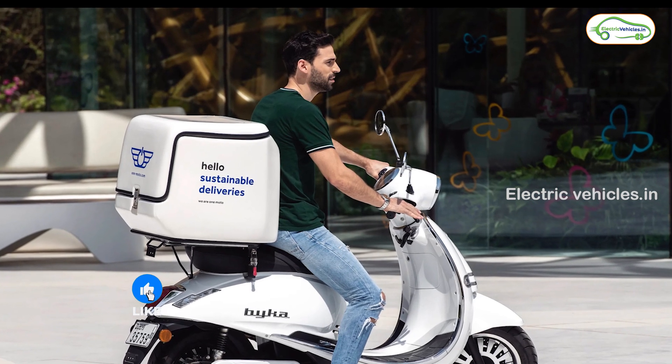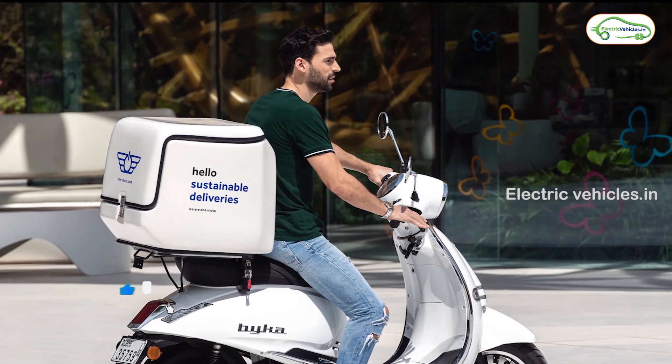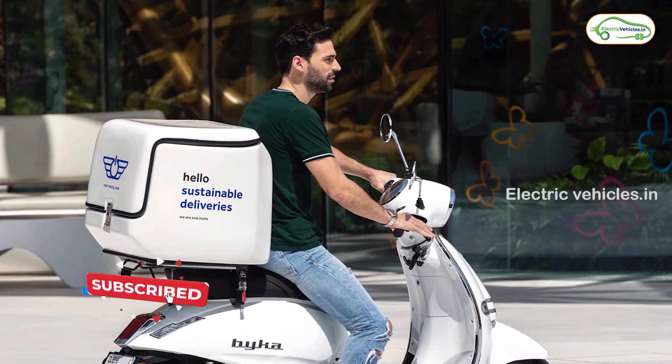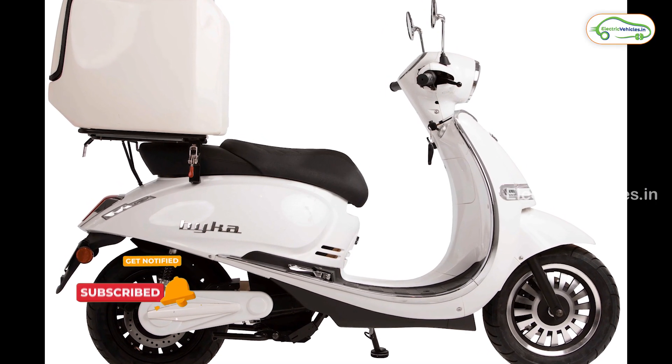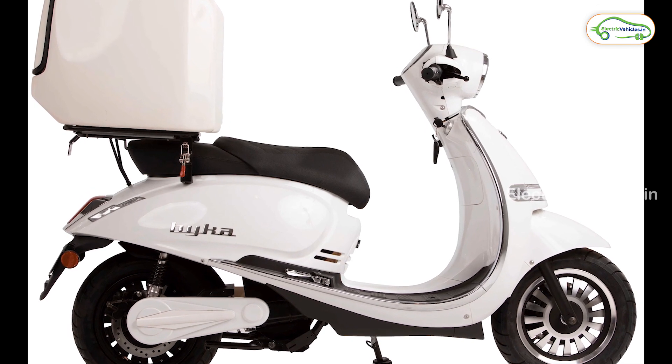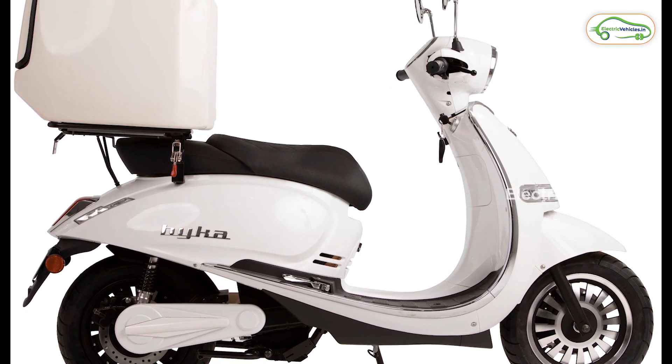And that's today's video guys. If you like the video, give it a big thumbs up and also share this video in your social media groups. For more such videos, please subscribe to our channel and press the bell icon to get instant notifications whenever we upload a video. Go green, go electric!